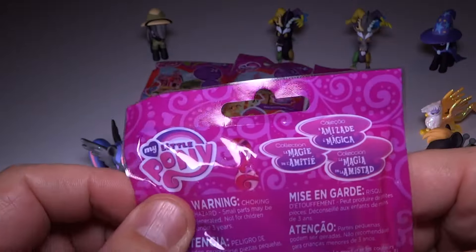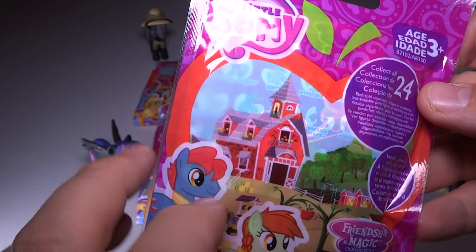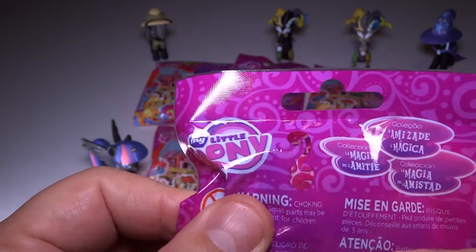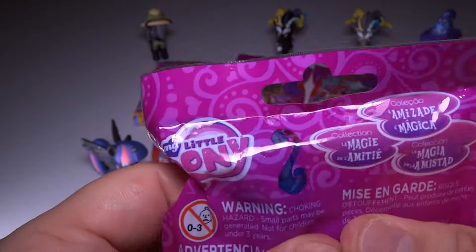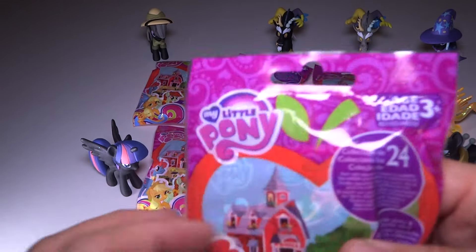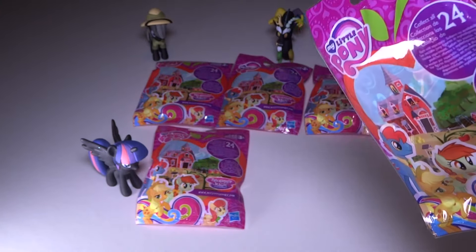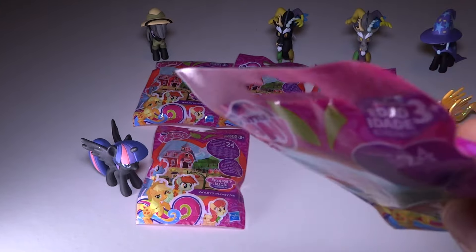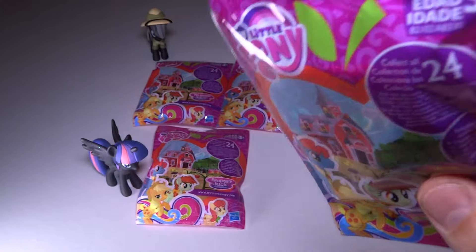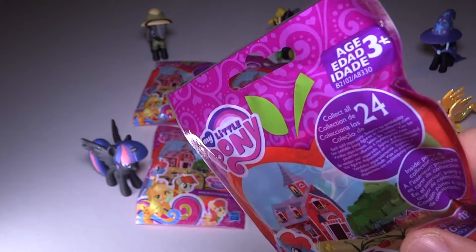Let's go ahead and dive into these. First looking at the packaging, it is super cute, super pink, as you would normally expect from a My Little Pony Friendship is Magic product. This one does have a little hole here so you can kind of peek in and get an idea of the color, and if you feel long enough you can kind of feel out which ones you have. I just grabbed the last five they had. Don't forget the 1300 subscriber giveaway is ending on November 15th, 2015 at 11:59 PM Eastern Time — that's like New York time — so be sure and enter that if you're into the prizes.